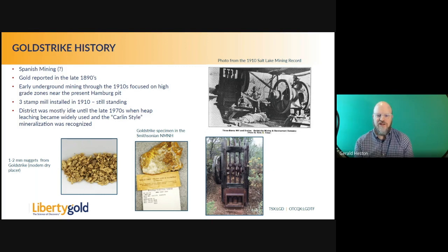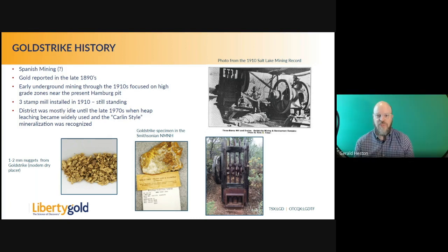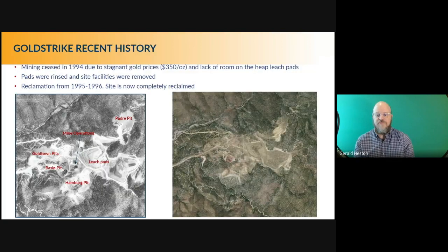The district was mostly idle until the 1970s when the Carlin style of mineralization was discovered. Starting in the 1970s through the 1980s, there was quite a bit of exploration. Tenneco and USMX companies mined from a dozen small pits over a six-kilometer-long area, producing 209,000 ounces of gold and 198,000 ounces of silver. In 1994, mining ceased due to stagnant gold prices and lack of room for expansion. All the pads were rinsed, all site facilities were removed, and the site was reclaimed in the 1990s.